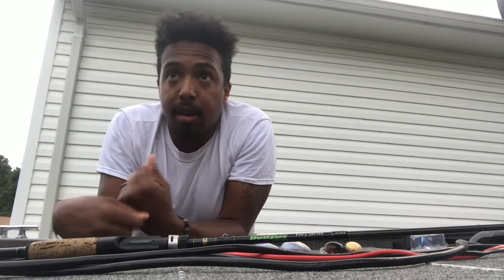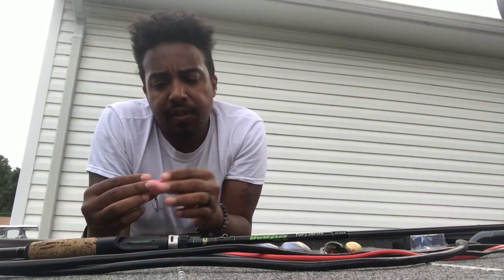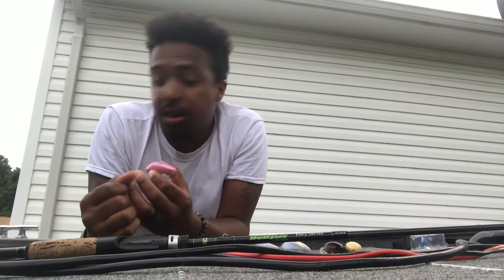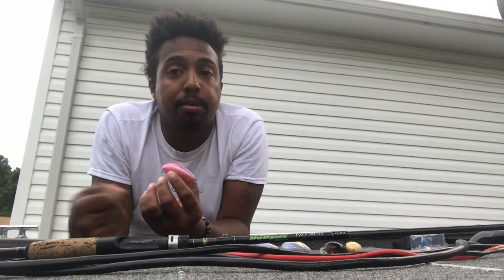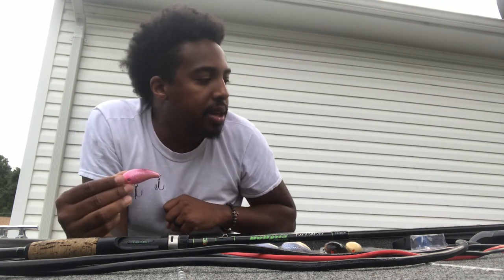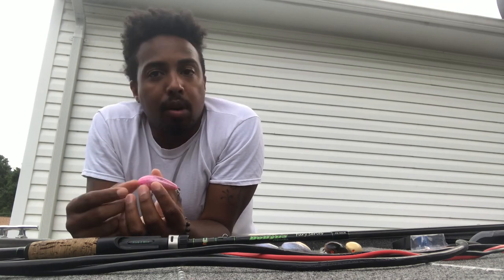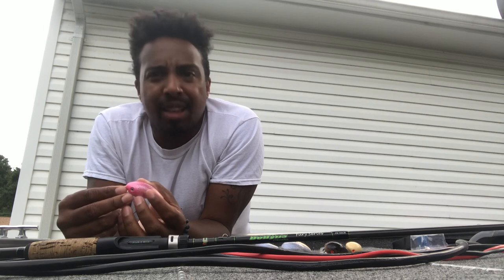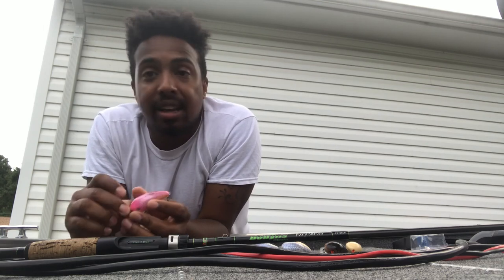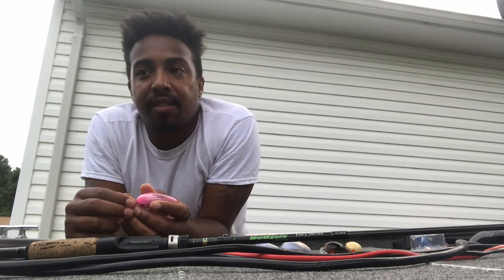I'll throw some crankbaits on a 7.1 or 7.3 and just consciously remember to slow down. Sometimes in summer you do want to burn a crankbait, and with these it's like you're fishing a crankbait but also a topwater — you can buzz it right over their head. You can come slow and have it barely move if you know fish are there, or pick up the pace. For the most part I just put this thing on and go to work — more casts the better. I'll do a lot of fan casting with this lure.